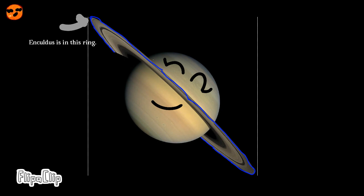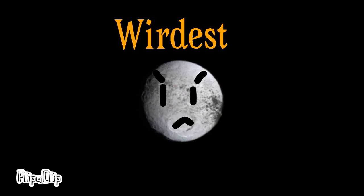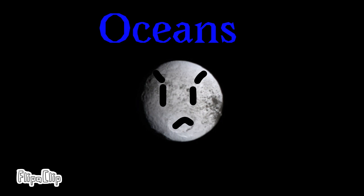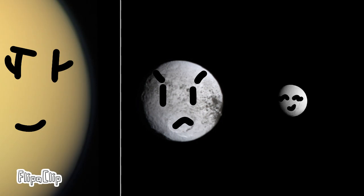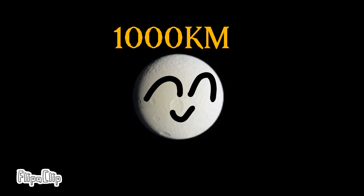Enceladus is at the edge of Saturn's E-ring and is considered the bluest object in the solar system. Enceladus is also the youngest moon in the solar system, only about 100 million years old, and is regarded as the weirdest moon in the solar system. It also has subsurface oceans. Tethys is a moon about 1,000 kilometers in diameter.